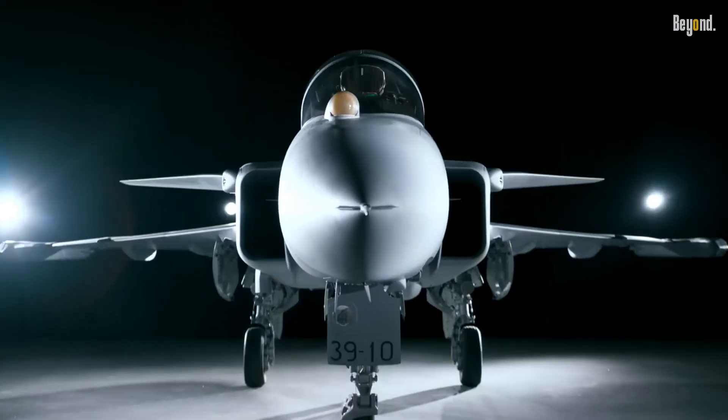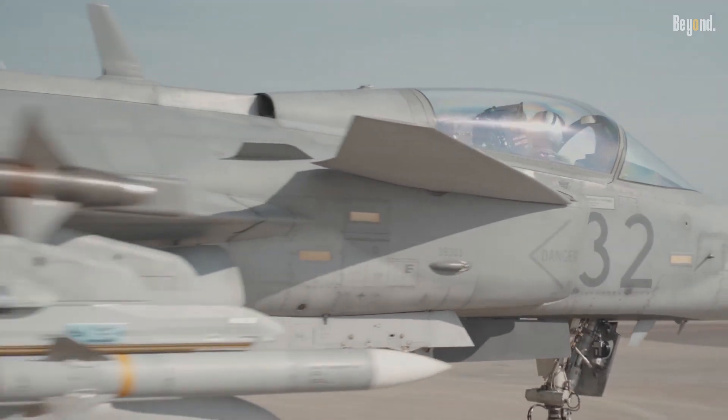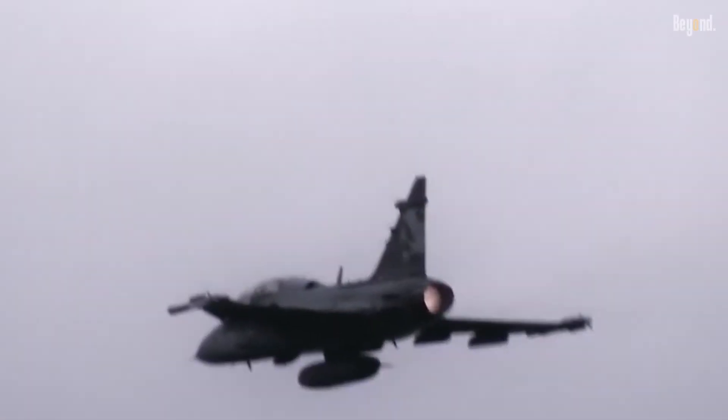In conclusion, the Gripen stands as a testament to Swedish engineering excellence and has gained a reputation as a versatile, agile, and cost-effective fighter jet. Its advanced technology, exceptional performance, and adaptability to varying mission requirements have made it a popular choice for air forces worldwide.